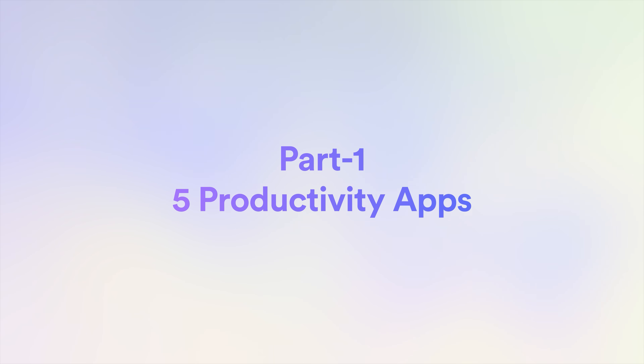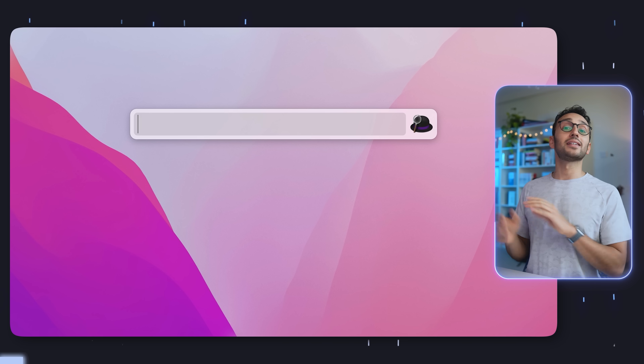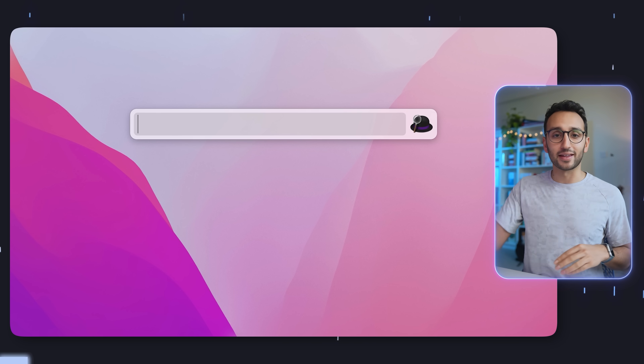Part one: five productivity apps. The first app on the list is Alfred. This is an app that I install on every Mac that I ever use because it's just so good. It's essentially a replacement for Mac Spotlight. I can hit command and spacebar and then type in basically anything I want and Alfred will find that thing.